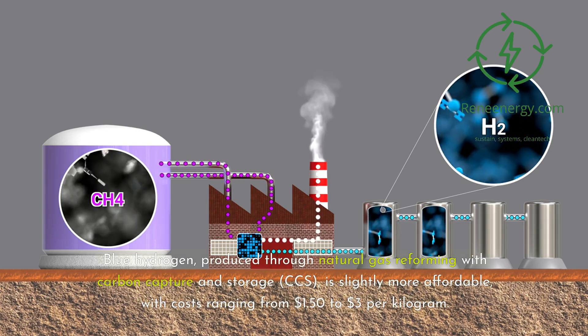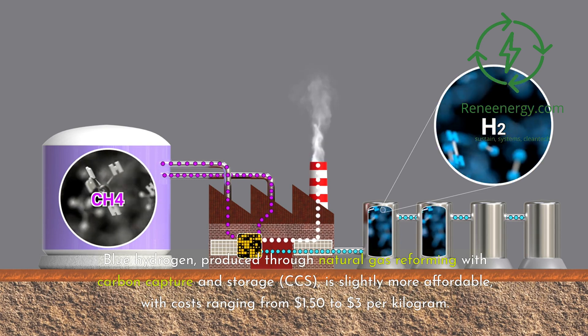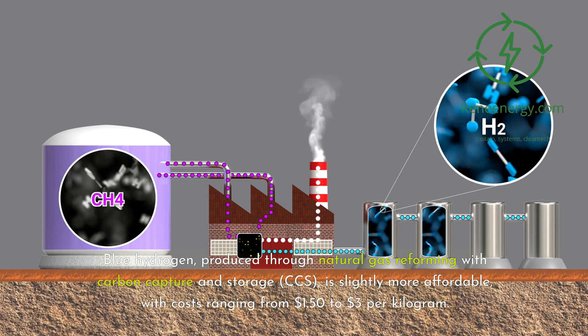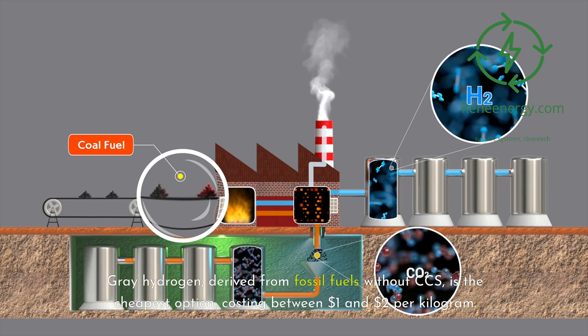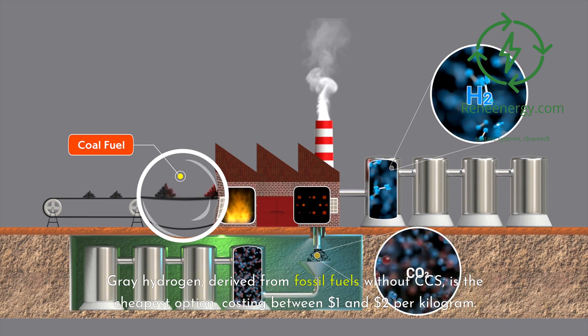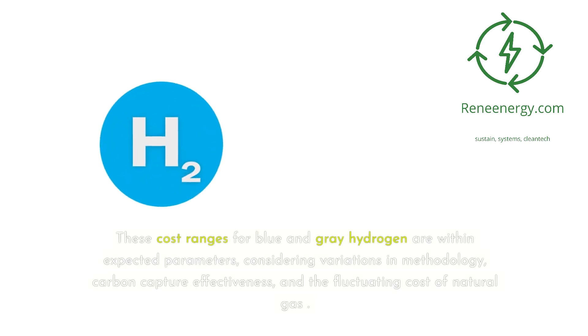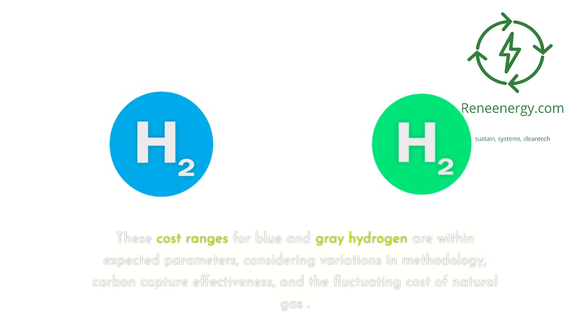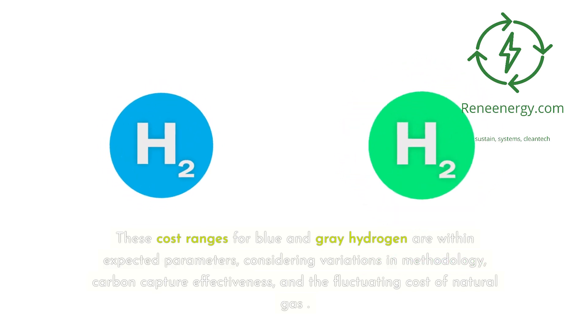Blue hydrogen, produced through natural gas reforming with carbon capture and storage (CCS), is slightly more affordable, with costs ranging from $1.50 to $3 per kilogram. Gray hydrogen, derived from fossil fuels without CCS, is the cheapest option, costing between $1 and $2 per kilogram. These cost ranges are within expected parameters, considering variations in methodology, carbon capture effectiveness, and the fluctuating cost of natural gas.